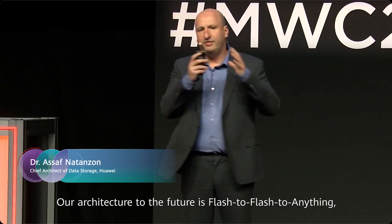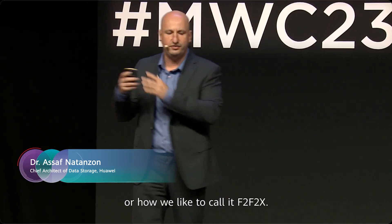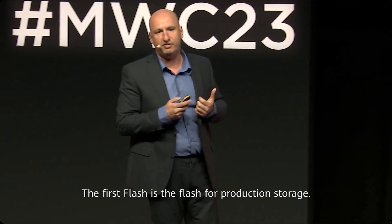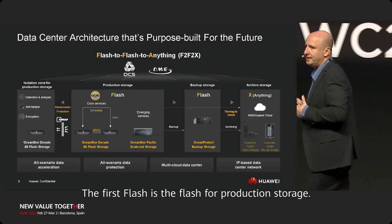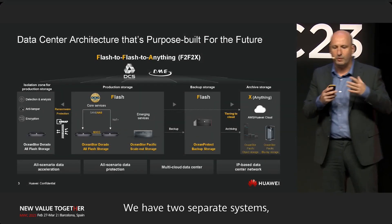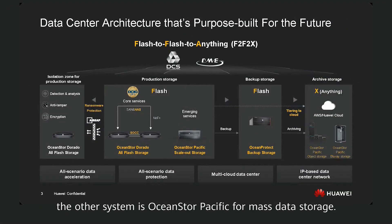Our architecture for the future is Flash to Flash to Any, or how we like to call it F to F to X. The first Flash — everybody's already there — this is the Flash for the production storage. We have two separate systems: one for the core services, the OceanStor Dorado, and the other system is the OceanStor Pacific for mass storage.